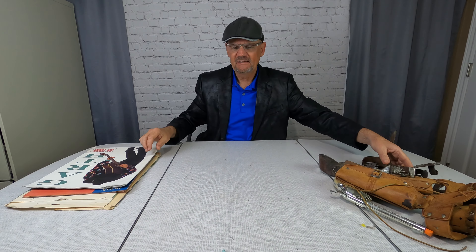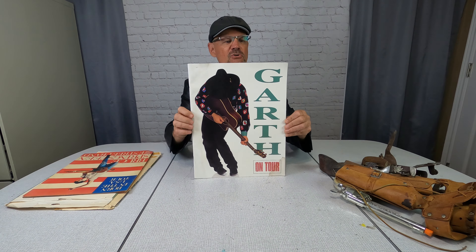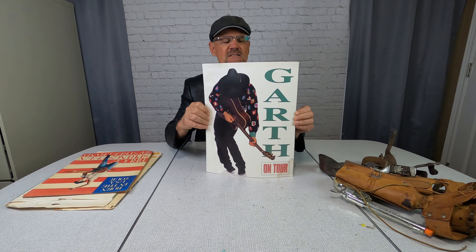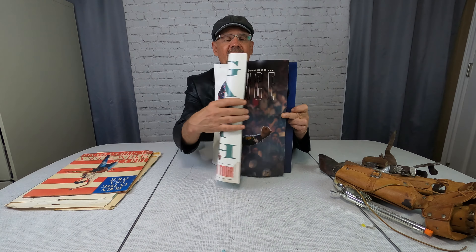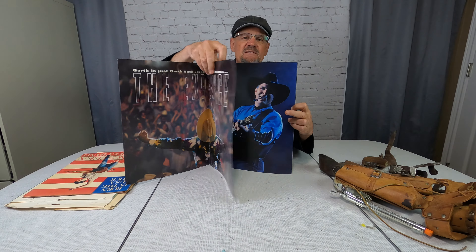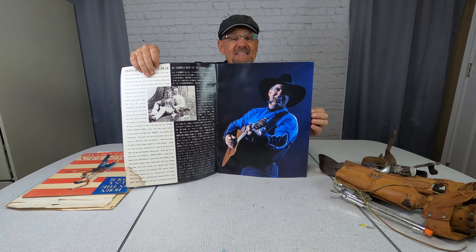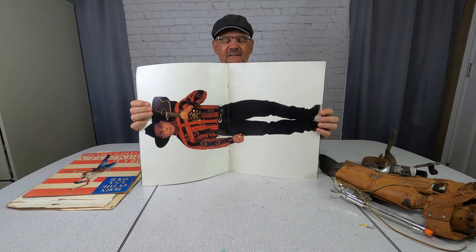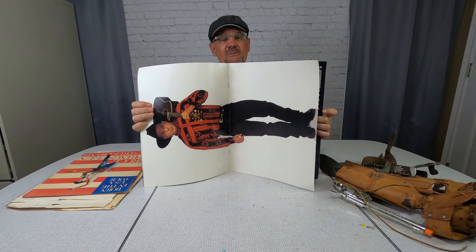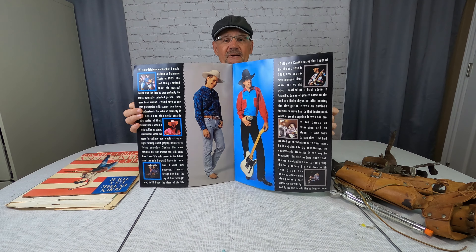I'm a musician, I like musical stuff, so I bought these two things. This is a Garth Brooks tour book from the 1990s. As you probably know, Garth Brooks ruled country music back then — he is still on tour today. He played five nights in the town I live in and sold out every concert. I went to two of them and they were really, really good. This Garth Brooks tour booklet will sell for about $20.